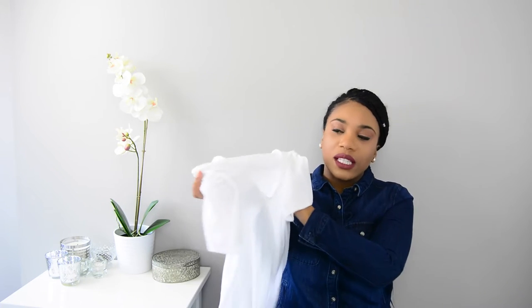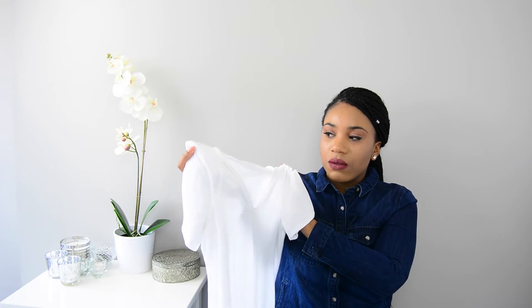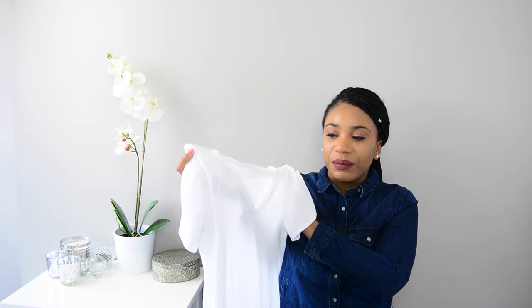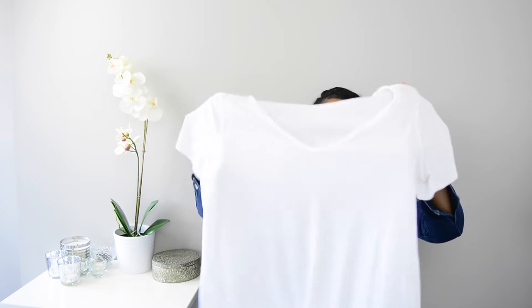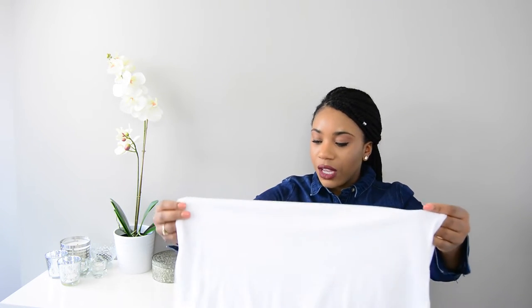My first piece is a white t-shirt — like a plain white t-shirt. You can pair this with pretty much anything. It's simple, it's clean, it's nice. You can wear them with jeans, shorts, skirts, anything that you like, tucked in or left out.